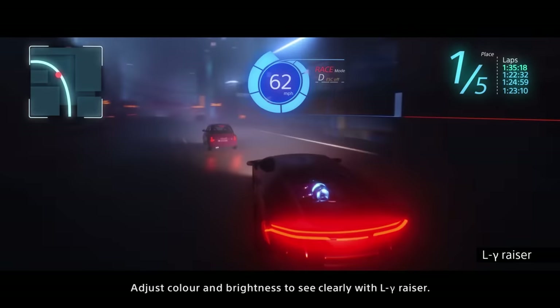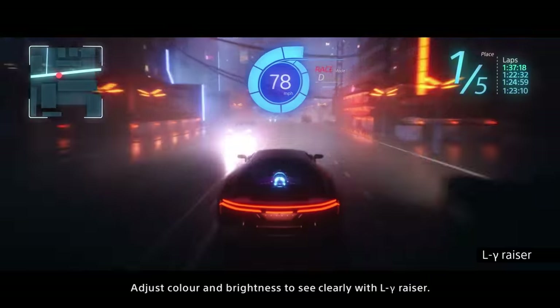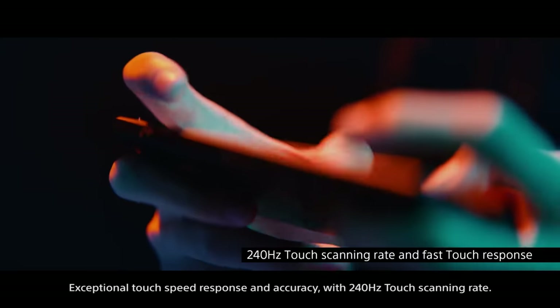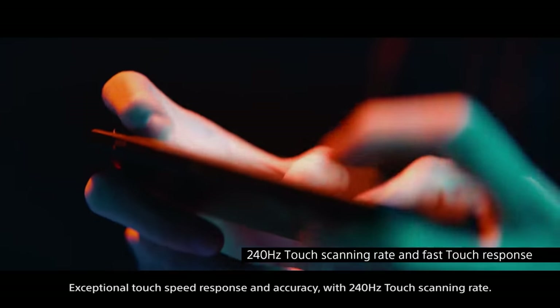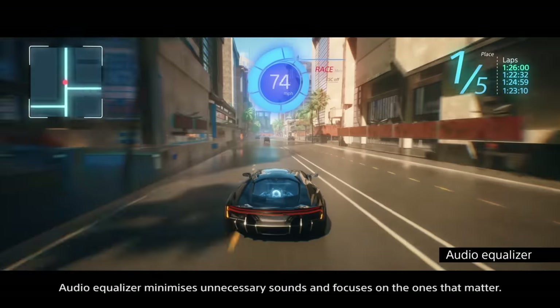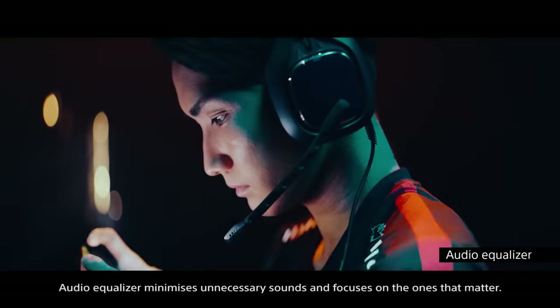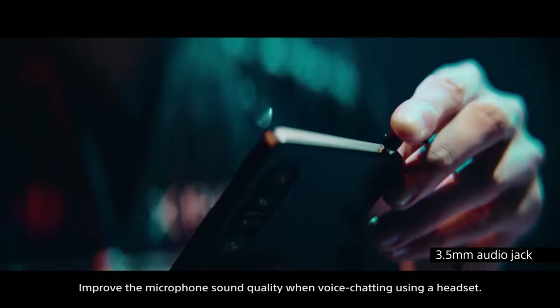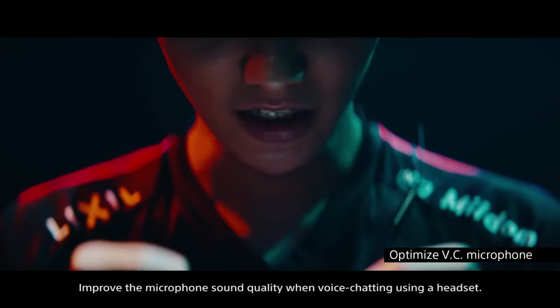Adjust color and brightness to see clearly with low gamma razer. Exceptional touch speed response and accuracy with 240 Hz touch scanning rate. Audio equalizer minimizes unnecessary sounds and focuses on the ones that matter. Improve microphone sound quality with voice chatting using a headset.